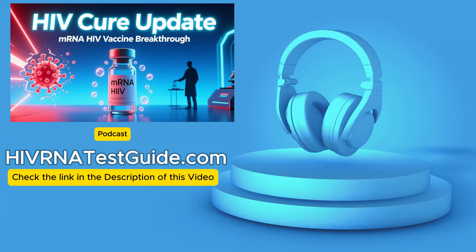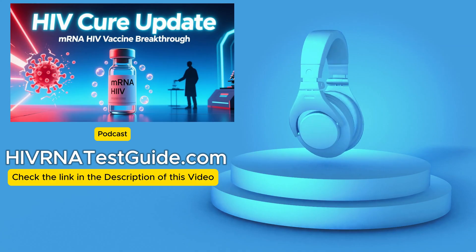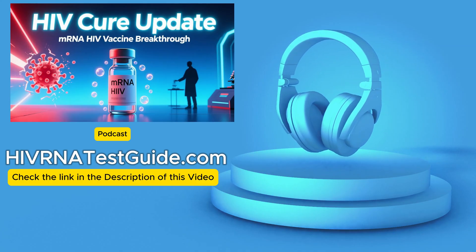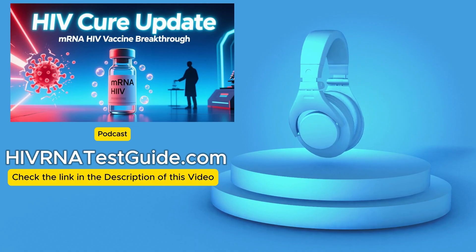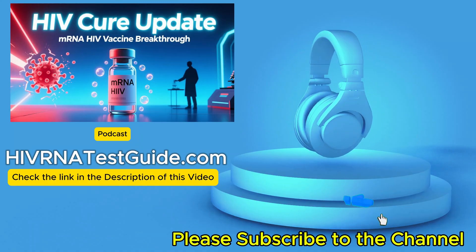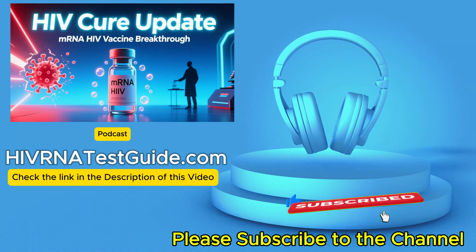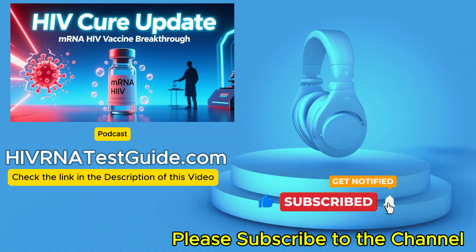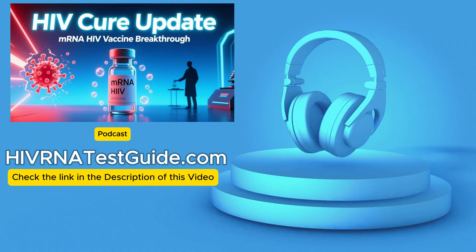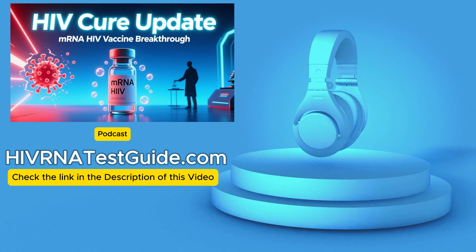We're looking at some really groundbreaking research out of Australia. They're repurposing mRNA technology — that same tech from the COVID-19 vaccines — but this time the target is HIV. Our mission for this deep dive is to explore how this mRNA approach actually works, what it could mean for the millions living with the virus globally, and honestly, the broader implications for medicine overall.